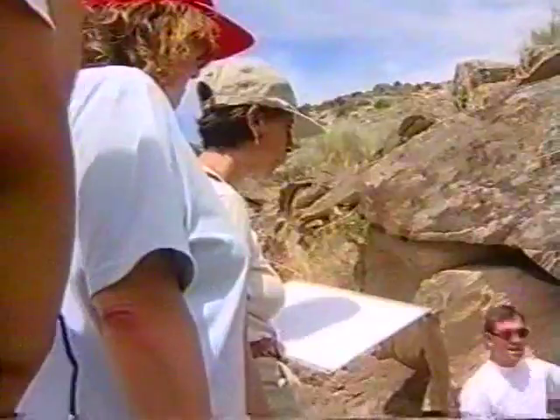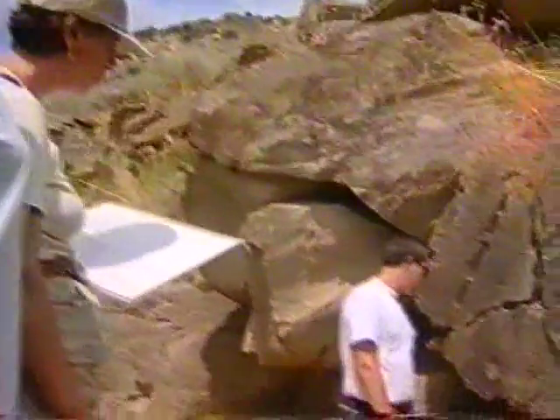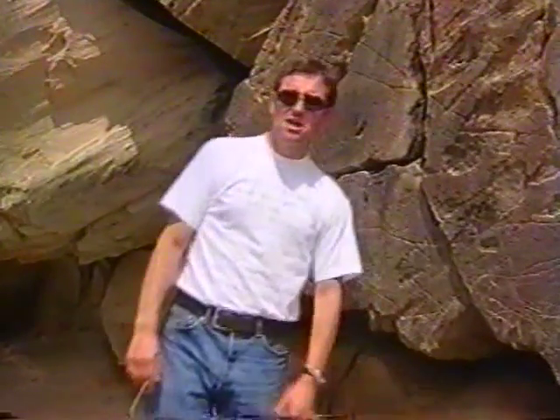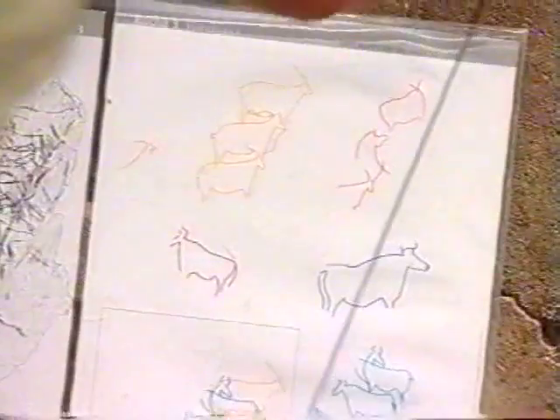Aunque el arte contemporáneo está de moda, todavía mucha gente se preocupa por conocer un poco mejor el que era arte contemporáneo hace unos 30.000 años. Aquí, a lo largo del valle del río Côa, se extienden numerosas muestras de arte rupestre.